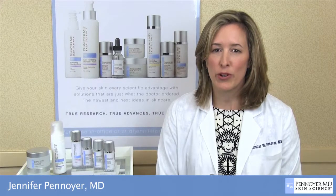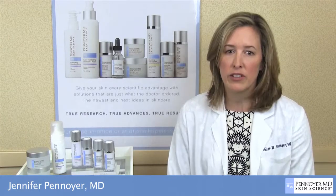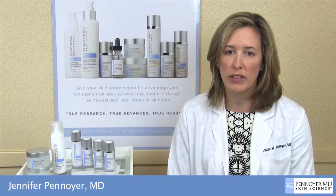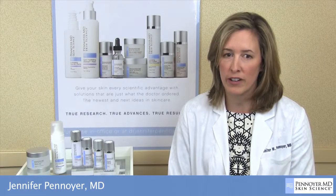Like all the products in the Penoyer MD Skin Science line, this product supports my overall treatment approach and contains only those ingredients that have scientific evidence to support their claims. Please contact our esthetician to learn more about this product and the entire Skin Science line. You can also purchase online at drjenniferpenoyer.com.